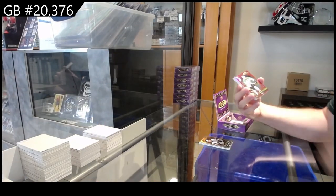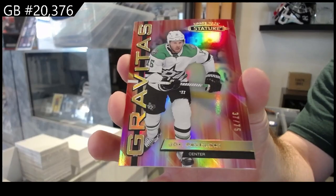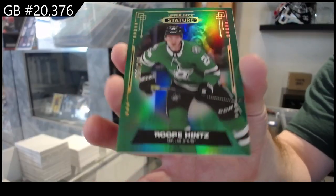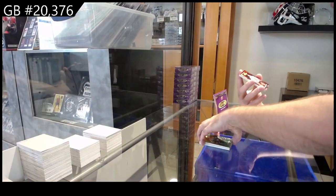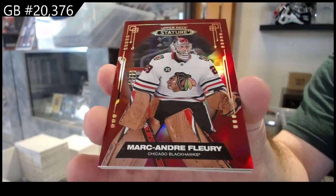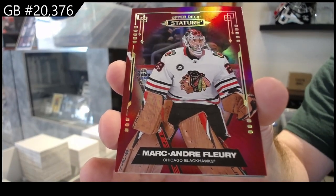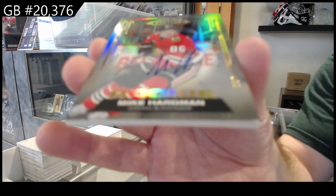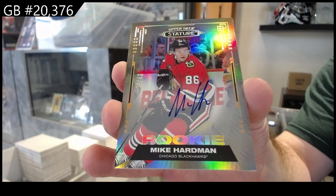For the Dallas Stars, to 75, Pavelski Gravitas. For the Dallas Stars, Rupee Hints to 149. For the Hawks, number to 33, Marc-Andre Fleury. Number to 49, rookie auto of Hardman. I just feel like almost every rookie or numbered auto I got is 50 or less.